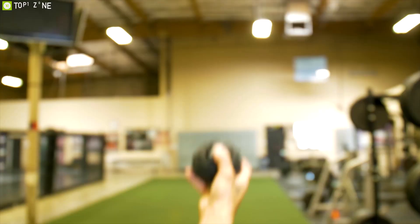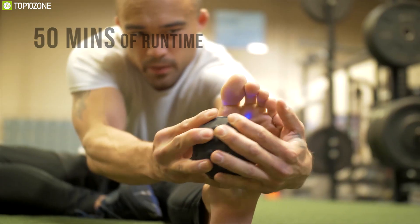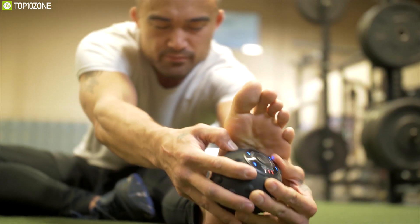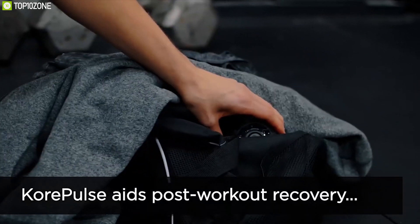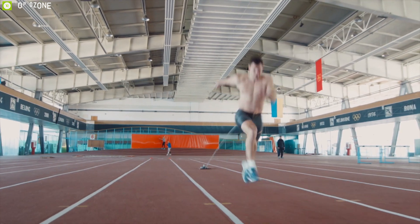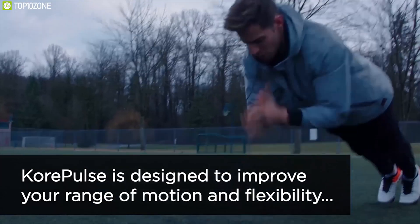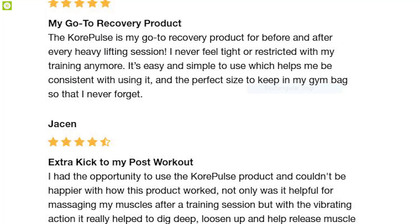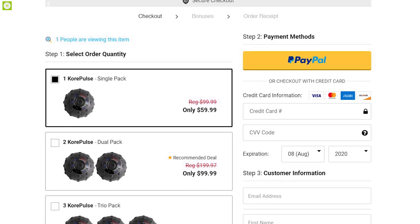Made from a combination of silicone rubber and plastic, Core Pulse weighs less than a pound and is no bigger than a baseball. Its internal rechargeable battery provides up to 50 minutes of runtime. It is easy to pack in a bag, store in a desk, or keep in your gym locker. Great for athletes or anyone wanting to get rid of sore muscles, Core Pulse has received great reviews and will cost you around $60.